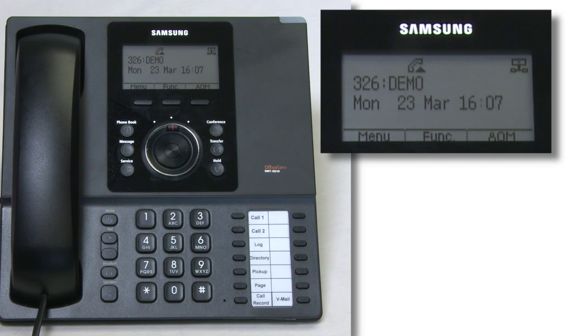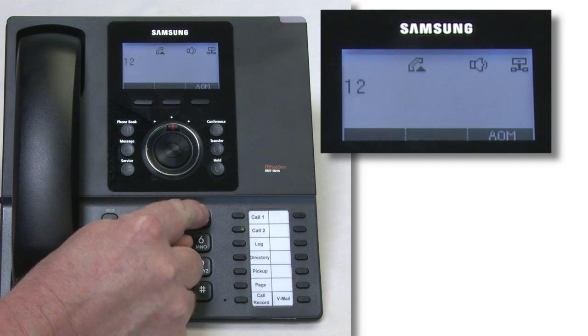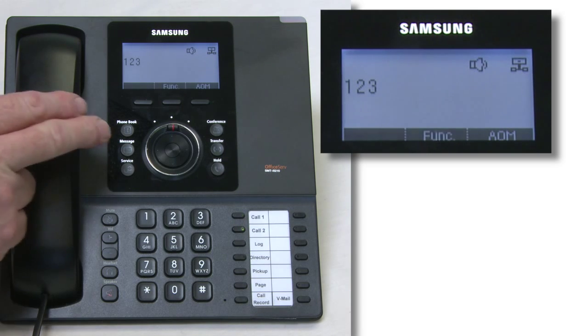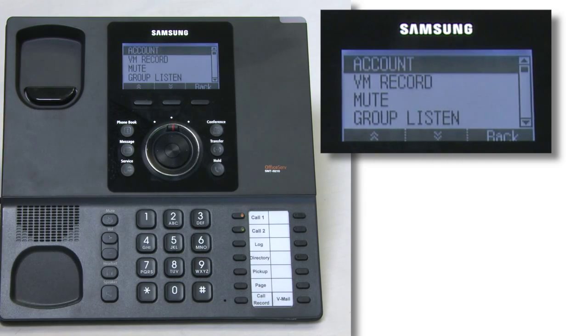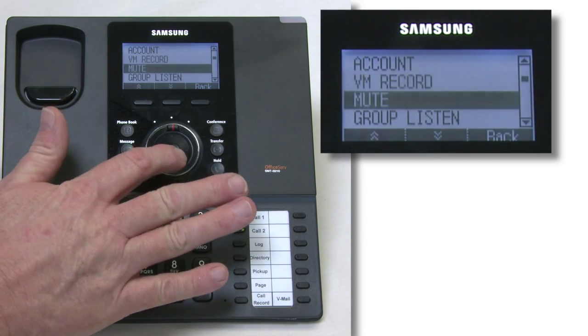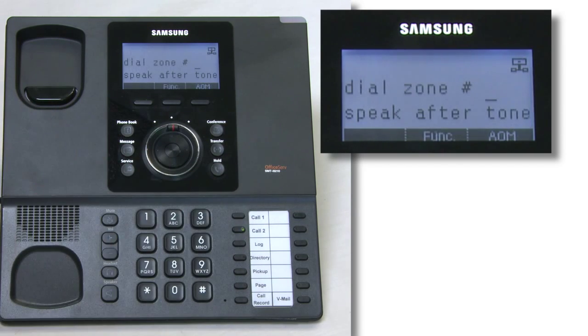To do a page whilst on a call, once on a call just hit the function key, scroll down until you see page on screen, select page. Can somebody pick up this call please by dialing pickup 326.